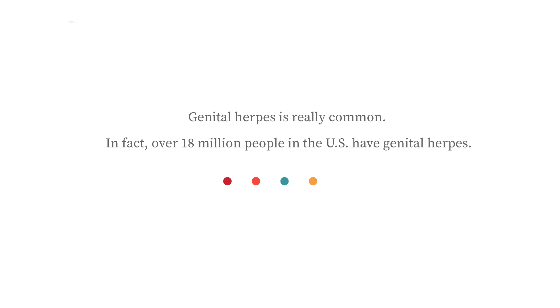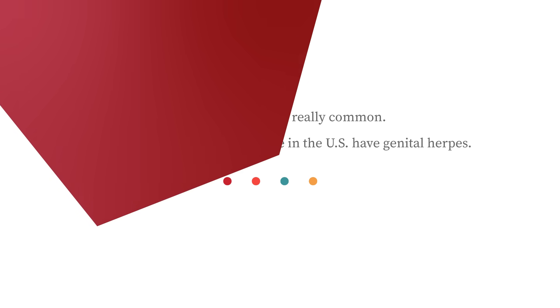Genital herpes. Not the easiest topic of conversation for most people, but genital herpes is really common. In fact, over 18 million people in the U.S. have genital herpes. So chances are that you know someone who has genital herpes, and many people don't even know they have it. How is it possible to have genital herpes and not even know? In this video, we'll answer this question and more as we discuss the signs and symptoms of genital herpes.